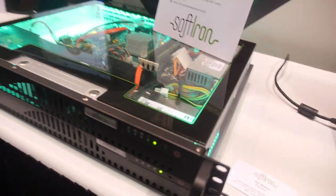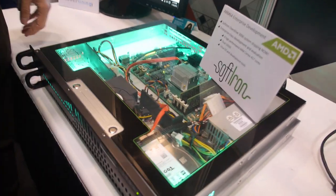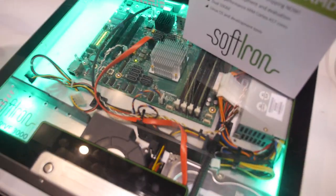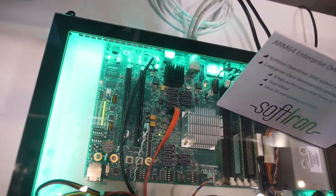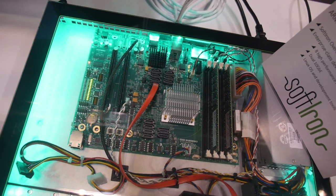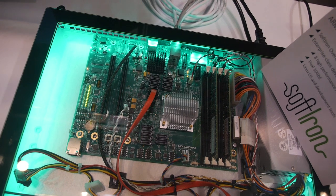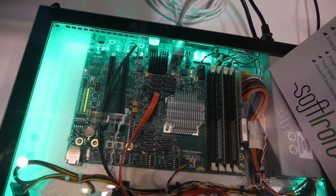And it's a server — it is a server, yeah. It's a 1U, half-depth. You've got a little bit higher capability than the 96Boards. It's got eight cores, standard DDR3 memory, and a lot more SATA ports. So this is more enterprise class for heavy evaluation and heavy development.